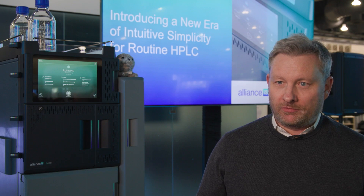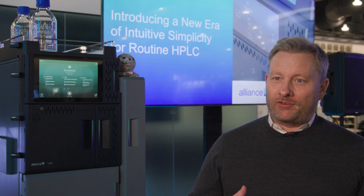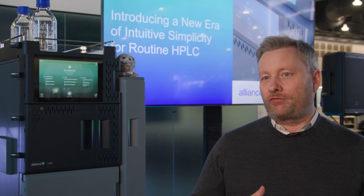Those errors have all kinds of downstream effects in terms of the efficiency of their lab, the productivity of their lab, and the costs they incur when it comes to investigating those errors. So the Alliance IS has been specifically designed to address that problem and comes with a whole suite of features and solutions that absolutely minimize error.